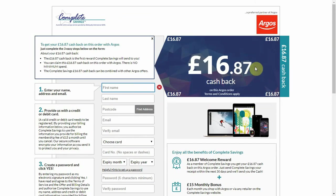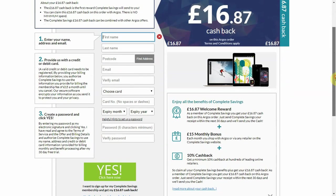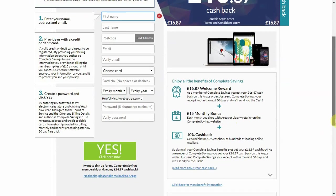Another way to claim money back through Complete Savings is the monthly bonus. The service costs £15 per calendar month, but you can claim that £15 back. Send them proof that you made a purchase that month and the £15 will go back into your account, so essentially you can get the service for free. If you are an online reseller this will be no problem, as you will be making several purchases throughout the month.